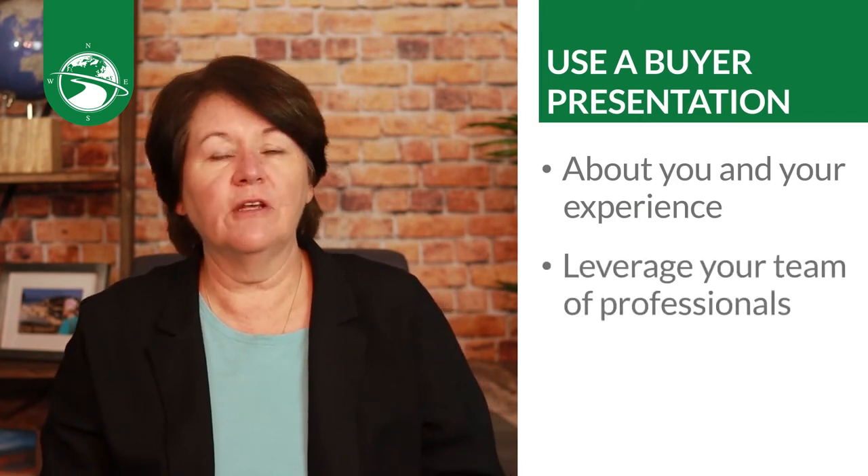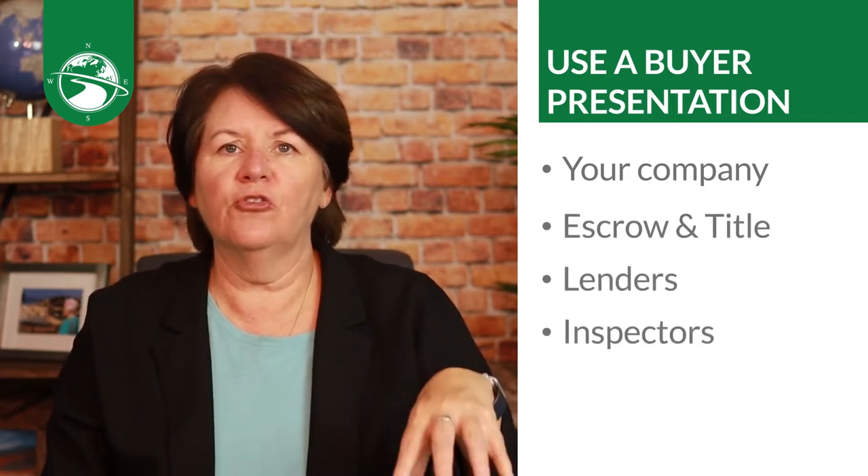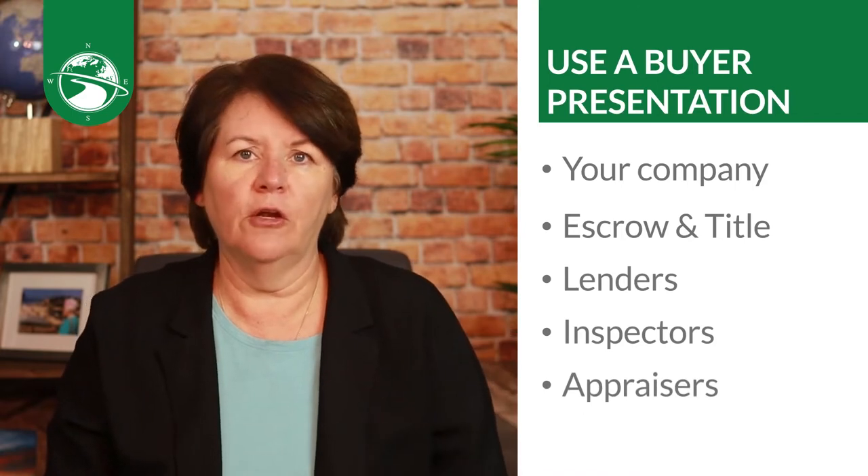In the actual buyer presentation, include a little bit about you and your experience. Leverage your team of professionals — and even if you don't have agents working with you, your team includes your broker, your staff, your company, and the other business professionals you work with: closing, escrow, title, lenders, inspectors, appraisers — the whole nine yards.